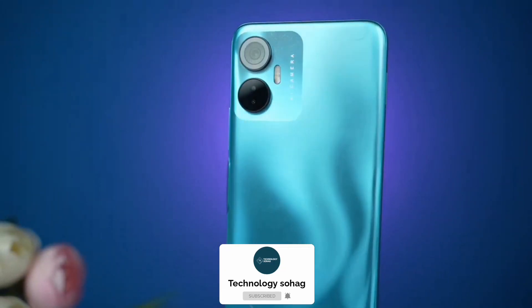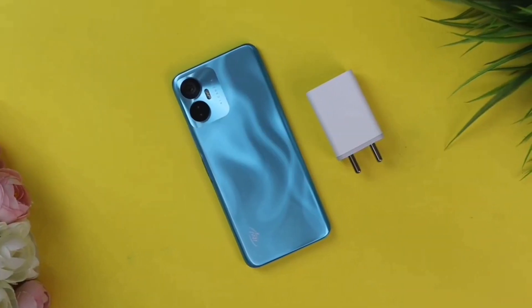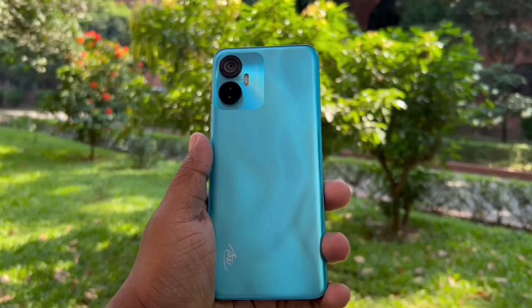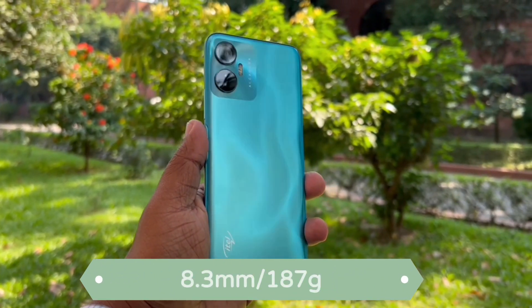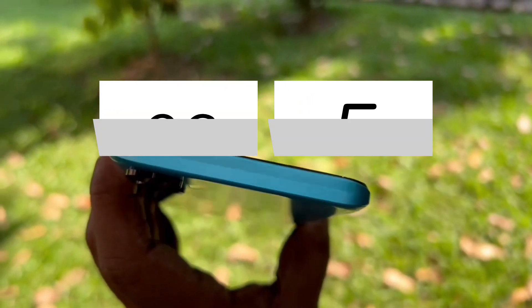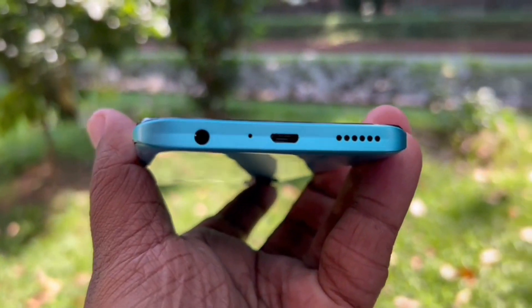Number one is the Realme C33. If you are looking for the price of this smartphone and the best deal, you can find it. There are 3GB RAM and 128GB storage options at around 12,990 taka. It has 8.3mm thickness and weighs 187 grams. There is a 6.5-inch HD Plus display. It has a main camera and a depth camera.